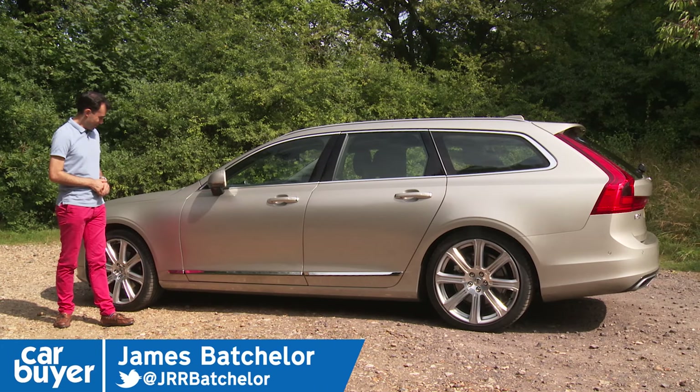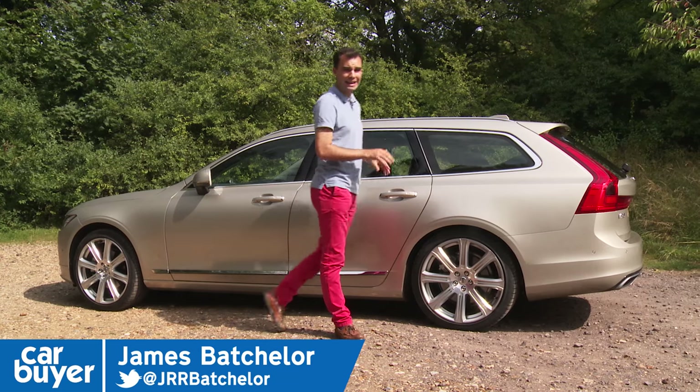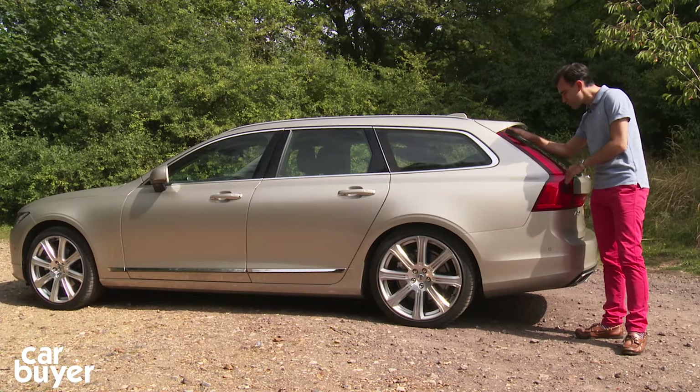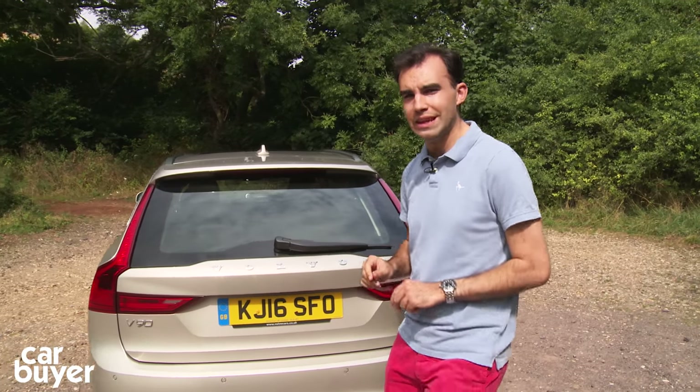It's beautiful, isn't it? The front is identical to the Volvo S90 saloon, but when you get to the back it takes on a whole new type of beauty. It's not just striking for a Volvo, but for a large premium estate car. You've got these typical Volvo tail lights and look at the rake on this tailgate — it's really very daring.